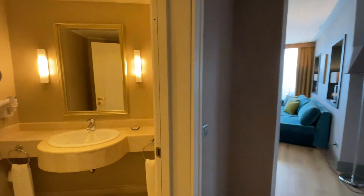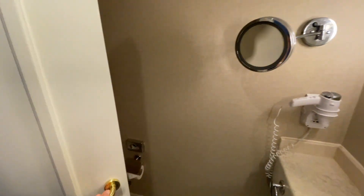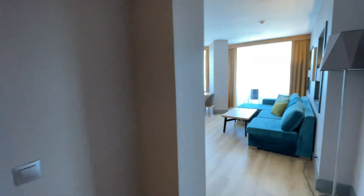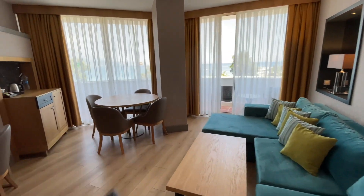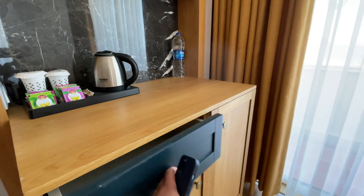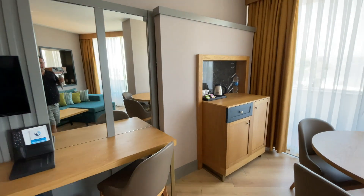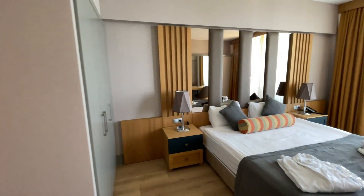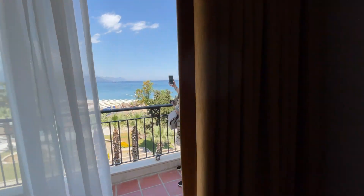Следующий номер — семейный. Душевая и туалет такие же, как в стандарте, только чуточку побольше. Основная комната: диван, мягкий уголок, плазма, стол, 4 стула и большая терраса. На террасу можно выйти как из основной комнаты, так и из второй. Есть мини-бар с таким же наполнением и кофейно-чайный набор. Вторая комната — двухспальная кровать, тумбочки, светильники, розетки, ещё один мини-бар и ещё одна плазма. Балкон рассчитан на обе комнаты, с видом на горы и море.